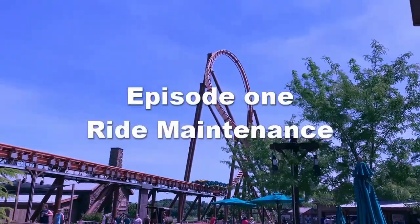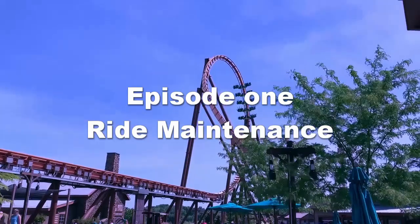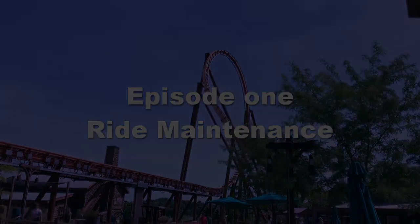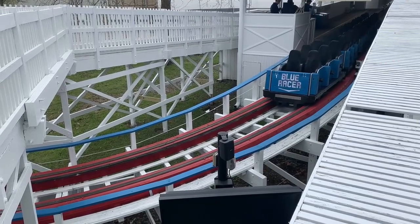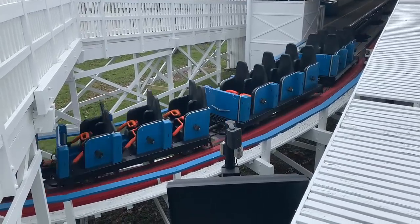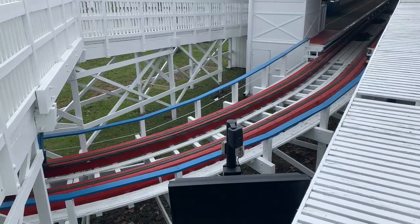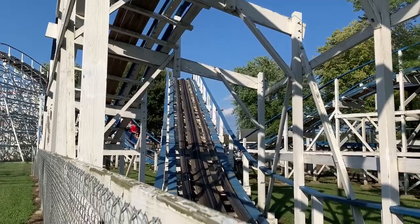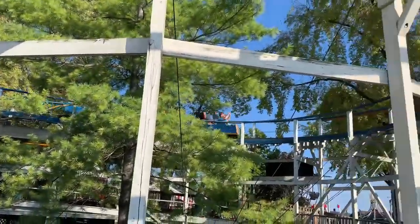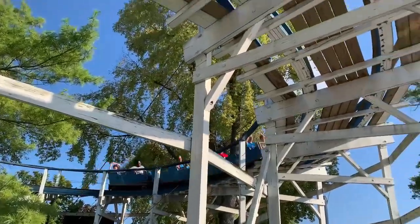Thank you for joining us. Hey guys, Kings Island Fanboy here, and welcome to Roller Coaster Safety 101. This is a new series I'm starting that focuses on the safety of roller coasters in an easy-to-understand and entertaining way. And in today's episode, we are focusing on ride maintenance.